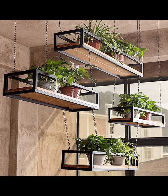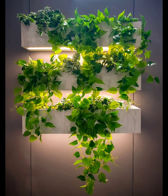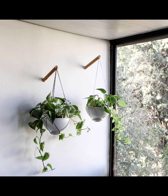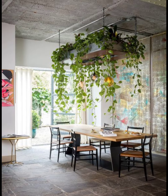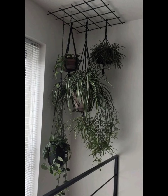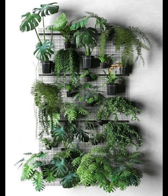For those with a love for cooking, a hanging herb garden is a game changer. Utilize wall-mounted containers to grow fresh herbs like basil, mint, and rosemary. Not only does it bring a burst of green into your kitchen, but it also provides a convenient source of flavorful ingredients.